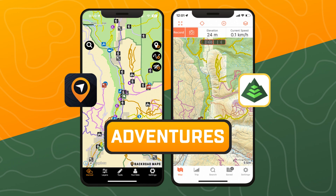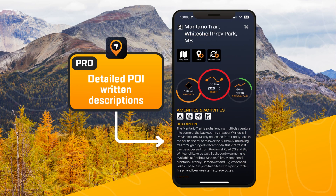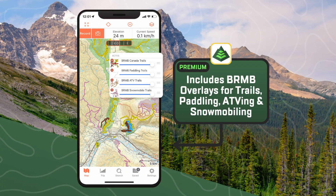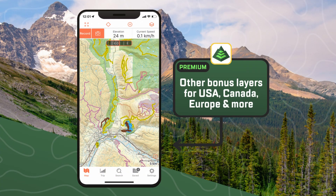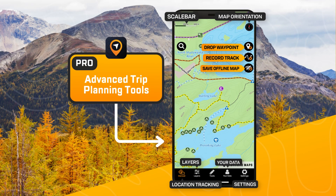Find your next adventure. On our app, you will find over 20 adventure types, descriptions, reviews, and photos. The paddling, motorized, and multi-use trails are also available on Gaia's premium plan.